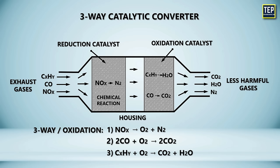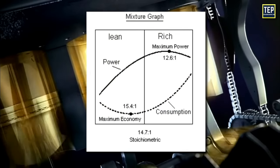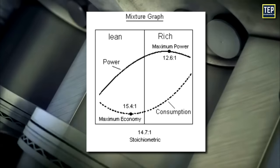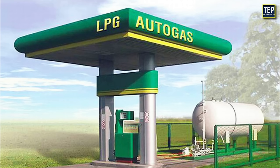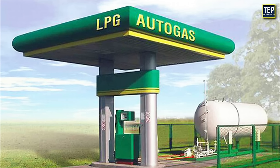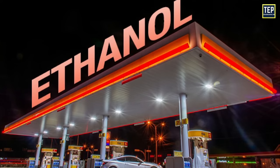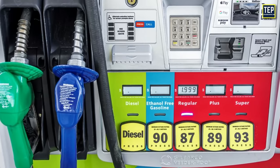These three reactions occur most efficiently when the catalytic converter receives exhaust from an engine running slightly above the stoichiometric point — that is, 14.7 parts air to one part fuel by weight for gasoline. The ratio for autogas or liquefied petroleum gas, natural gas, and ethanol fuels is each slightly different, requiring modified fuel system settings when using those fuels.